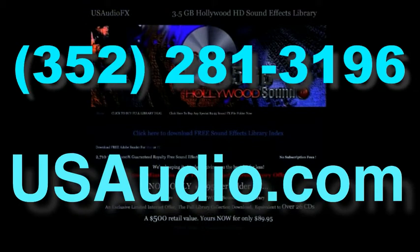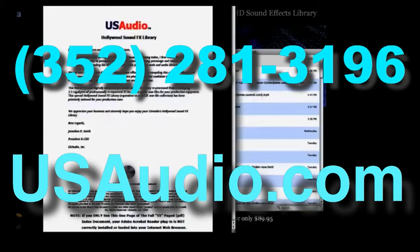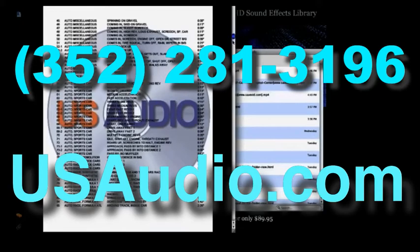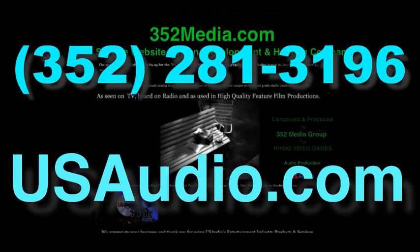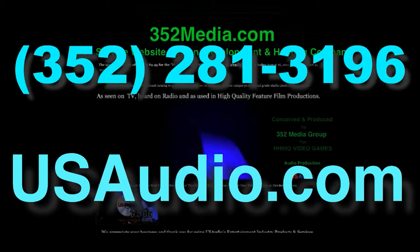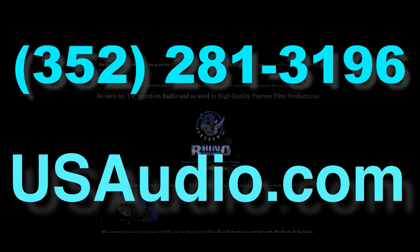You'll also have a link there that will take you to one of our subsidiary sites, U.S. Audio FX, which is where we sell our sound effects. U.S. Audio has perhaps the largest — and I certainly know the best — sound effects catalog on the internet. If you purchase a sound effects catalog from U.S. Audio, I guarantee you'll probably never again need to purchase another sound effects library. As an example, here's a 352 Media Group commercial done for Rhino Video Games, in which I created all the audio using the U.S. Audio sound effects library.